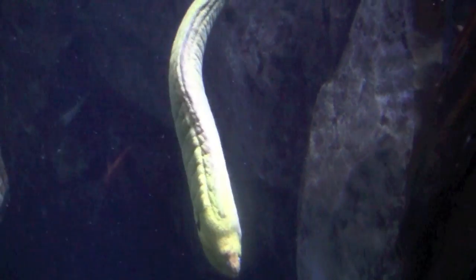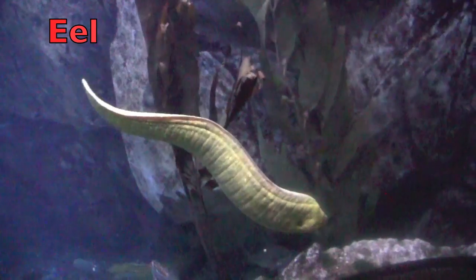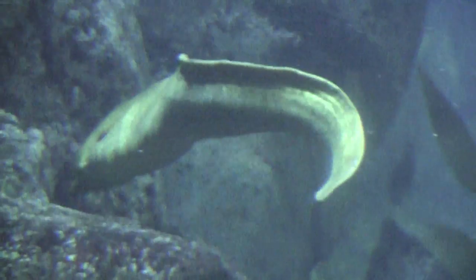What do you think this is? Yes, it's an eel. Eels are a snake-like fish. They have strong jaws with strong teeth, and they eat at night on fish, crab, and lobsters.